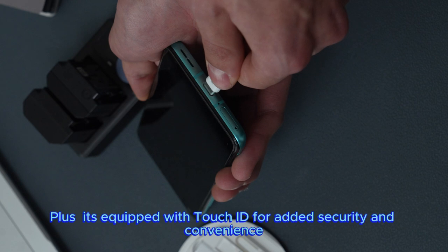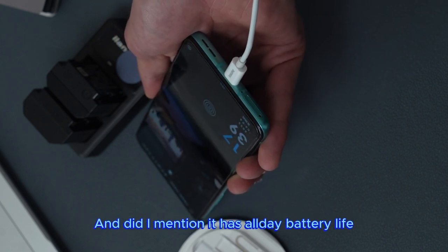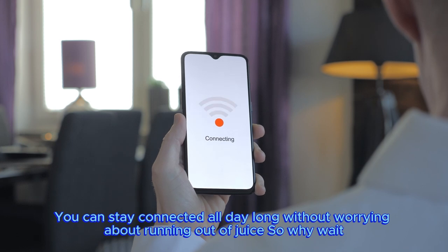Plus, it's equipped with Touch ID for added security and convenience. And it has all-day battery life — you can stay connected all day long without worrying about running out of juice.